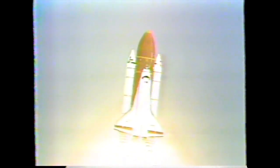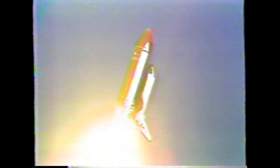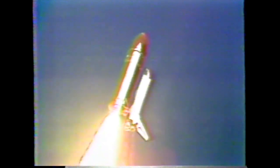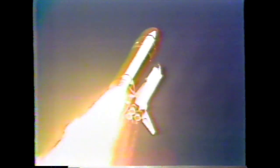Houston, Endeavour is with you in the roll. Roger, roll Endeavour. Head-down position, on course for a 57-degree, 160 nautical mile orbit. Engines now throttling down to 67% as Endeavour prepares to pass through maximum dynamic pressure.